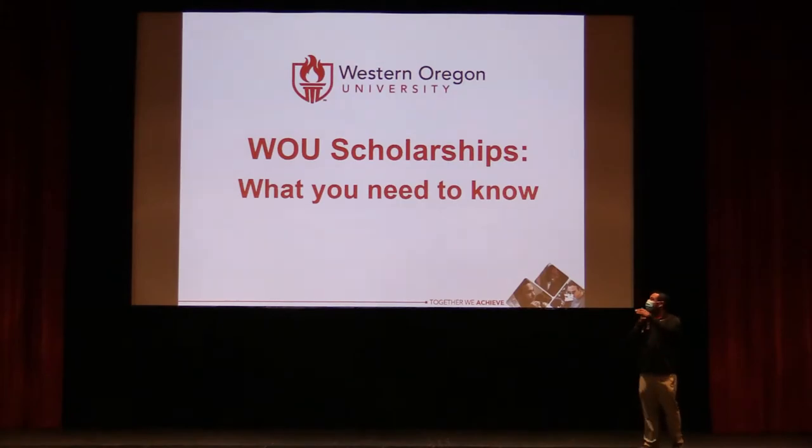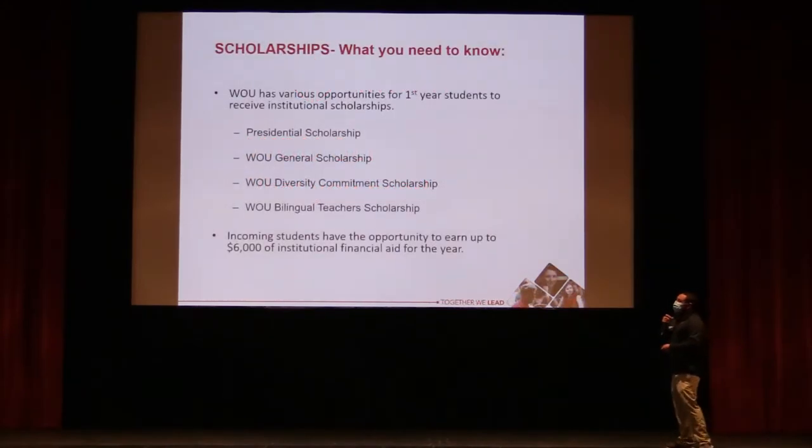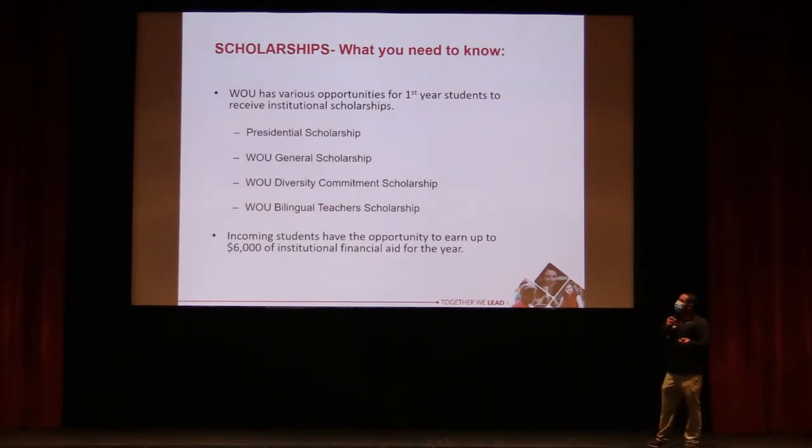Now for Western-specific scholarships, though most institutions offer similar options. If you don't have enough from the FAFSA, capitalize on free money through institutional scholarships. Western has presidential scholarships based on GPA, the WU General Scholarship open to everyone at around $1,000 per award, a diversity commitment scholarship, and a bilingual teaching scholarship. Western has a cap of $6,000 per year from institutional funds.